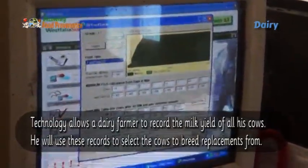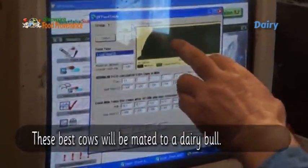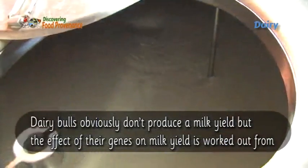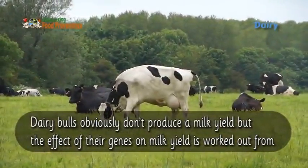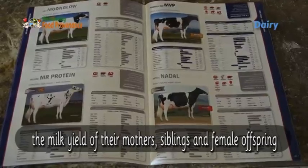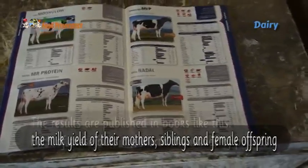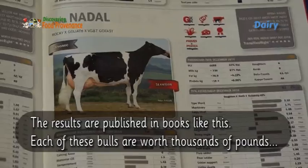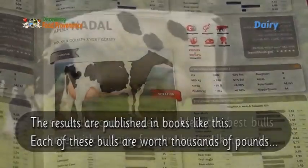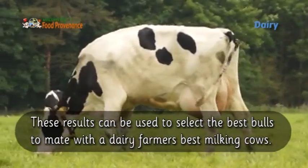Technology allows a dairy farmer to record the milk yield of all his cows. He will use these records to select the cows to breed replacements from. The best cows will be mated to a dairy bull. Dairy bulls don't produce a milk yield, but the effect of their genes on milk yield is worked out from the milk yield of their mothers, siblings, and female offspring. The results are published in books, and these can be used to select the best bulls to mate with the dairy farmer's best milking cows.